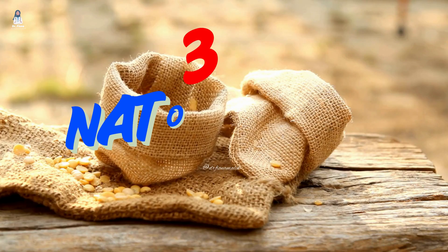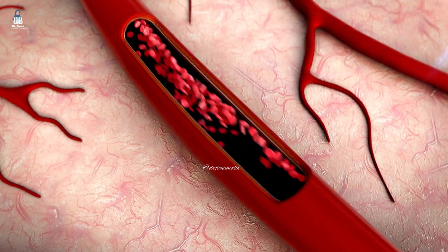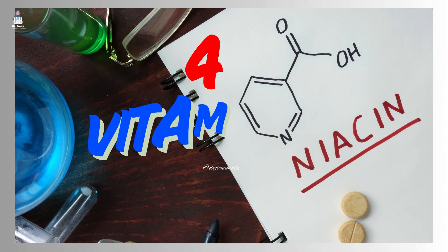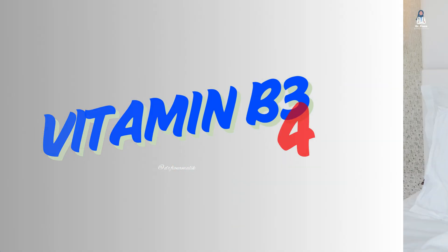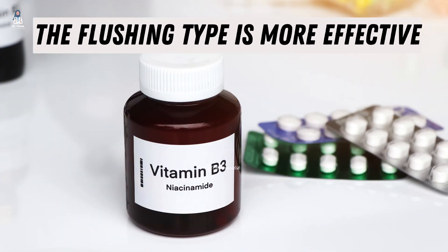Next is nattokinase, found in fermented soybeans. This enzyme reduces arterial thickness and improves circulation. Clinical studies show nattokinase significantly reduces arterial wall thickness. Next up is niacin, vitamin B3 — a very important vitamin for men's erectile health. Don't go for the sustained release version; opt for the one that causes the niacin flush. When it comes to cholesterol management, this is the form that's most effective.